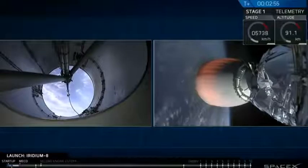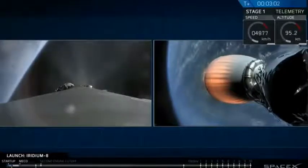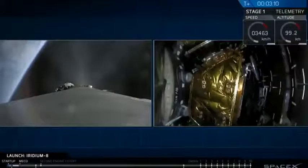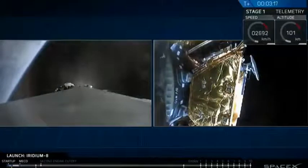Successful shutdown of the first stage. It's separated, doing the flip to reorient, and has lit its three engines to begin slowing down for the drone ship. Meanwhile, on the right-hand side of the display, the second stage engine has ignited, beginning to propel the Iridium satellites. Fairing separation confirmed.